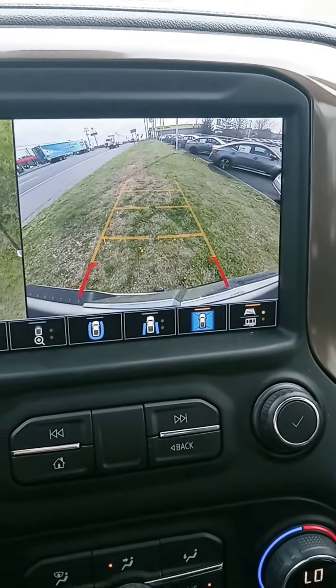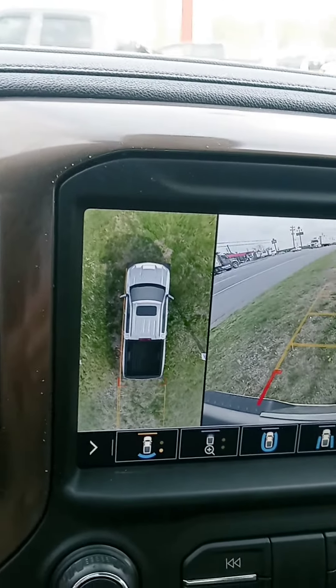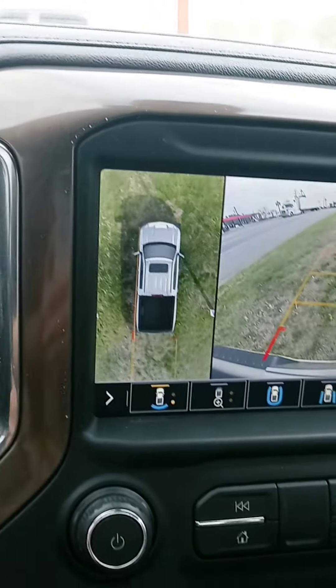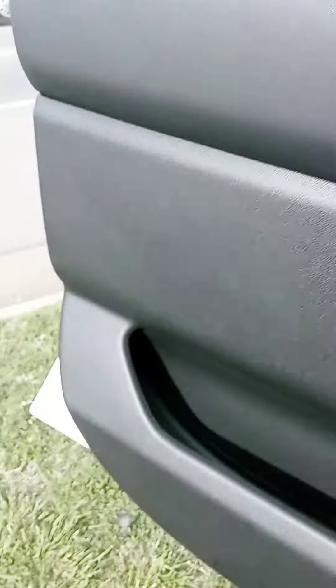We also have what we call the 360 Shield View — that's pretty cool, not just for backing up, but anytime you want to be a little more familiar with your surroundings before you step outside. Crazy world, you never know.